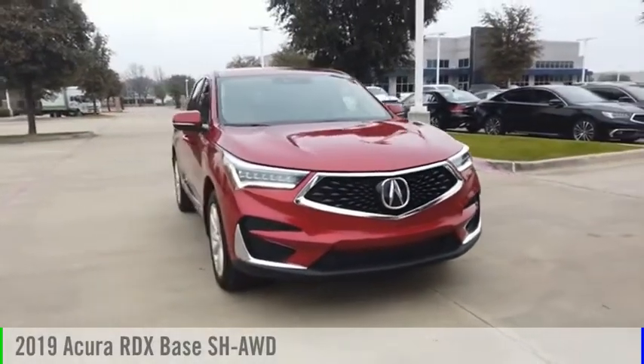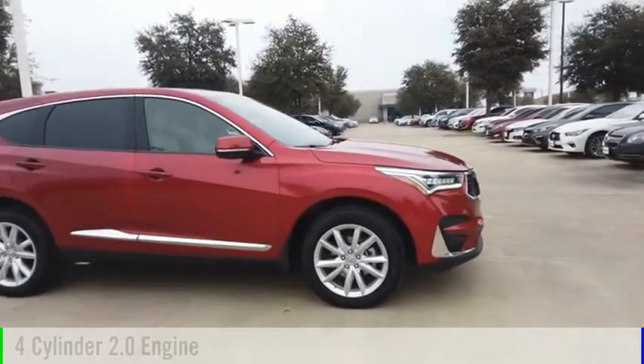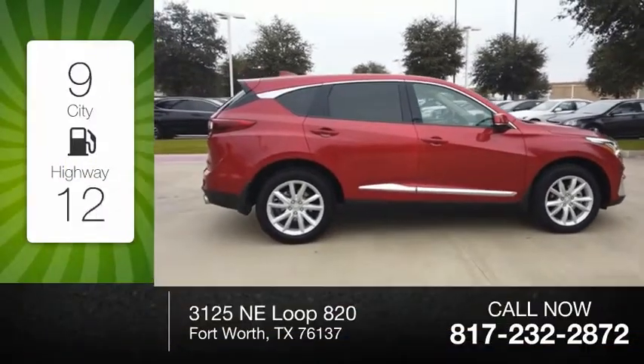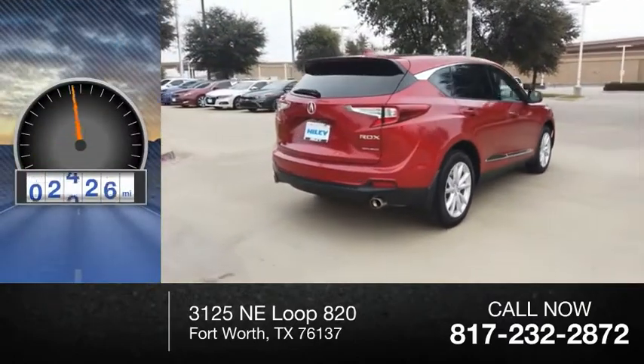Make a great choice today with the 2019 RDX. This vehicle is powered by an all-wheel drive, four-cylinder, 2.0-liter engine. Great fuel efficiency saves you money by requiring fewer trips to the gas station. This vehicle has less than 20,000 miles.